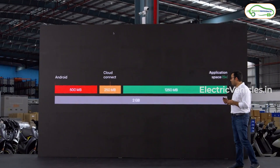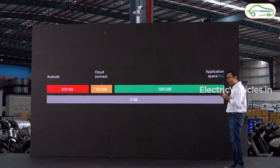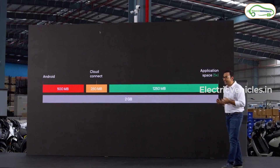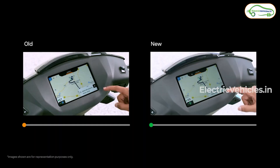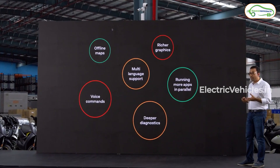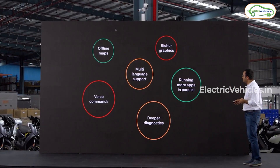Another big update Ather has made is doubling the RAM. With this, application space will be almost 5x, and this update will enable faster interactions across the display. In the coming months, this will also unlock multiple features like offline maps, voice commands, multiple language support, richer graphics, deeper diagnostics, and running multiple apps in parallel.